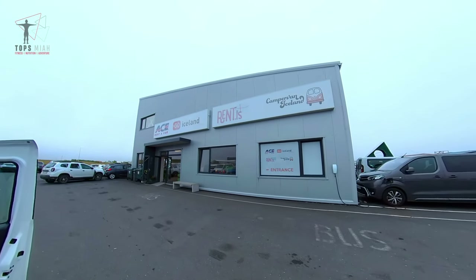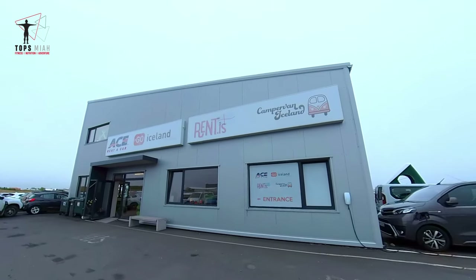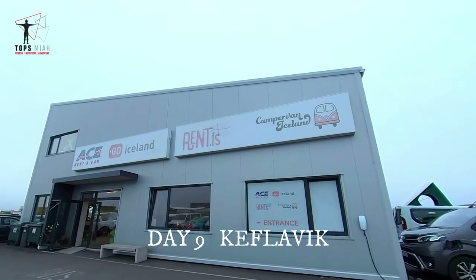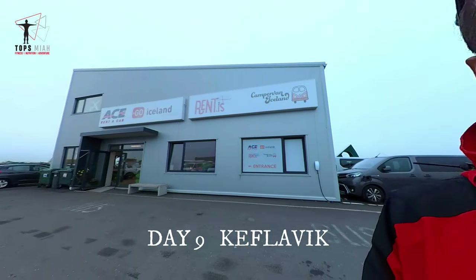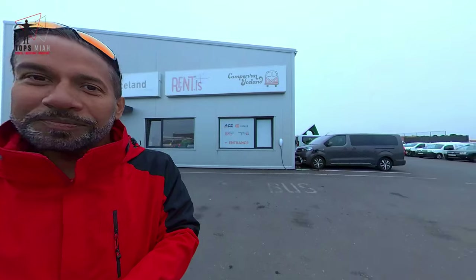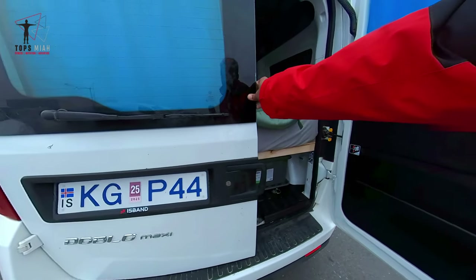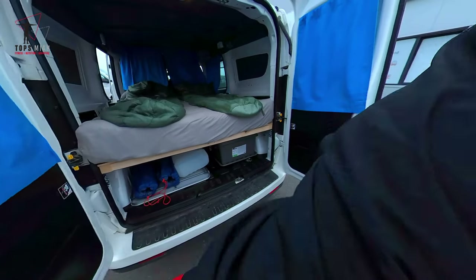If you hire a campervan in Iceland — Go Iceland, RentIS, Ace Rent-A-Car — it's all the same company. This is the Kevlavik address. We got this Fiat Doblo Maxi, and this is how it comes.